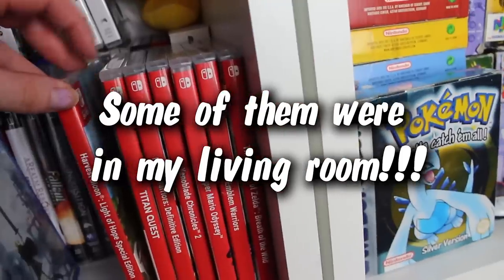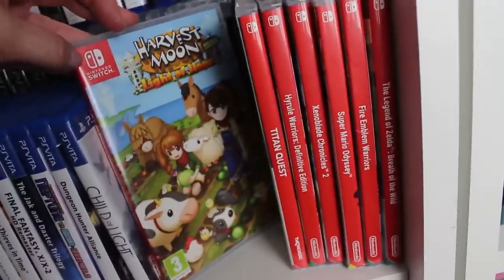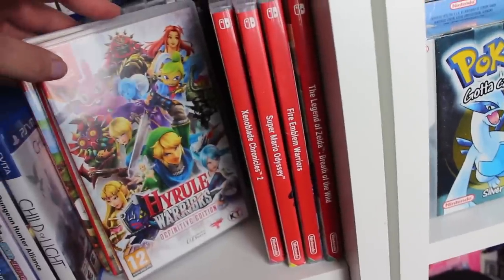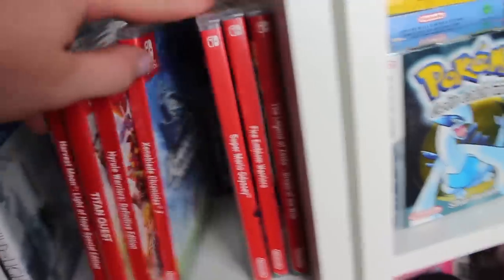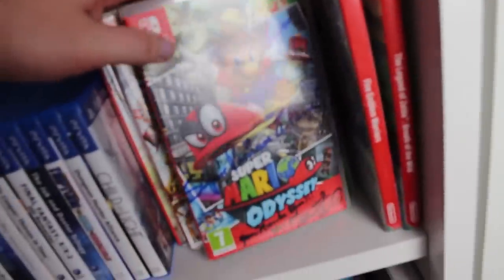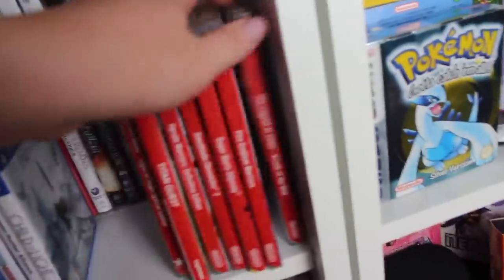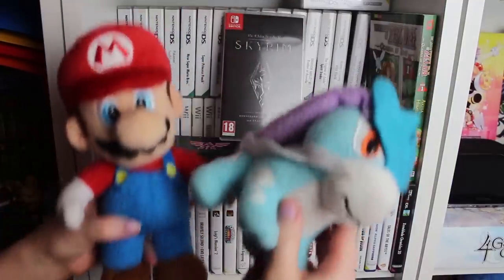This is my little Switch physical collection. We have Harvest Moon: Light of Hope — we all remember that one. Titan Quest — we all loved that one. Hyrule Warriors — I'm gonna review it. Scene of Light Chronicles 2, a signed copy of Mario Odyssey signed by Charles Martinet — I met him. Fire Emblem Warriors and Breath of the Wild.